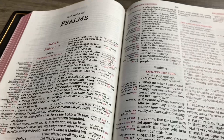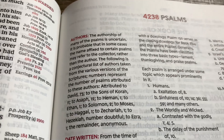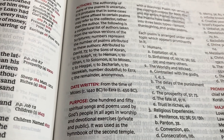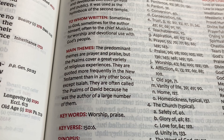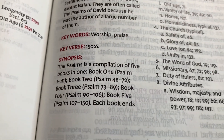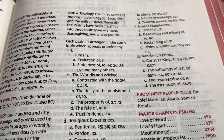Let's look at Psalms. Just the Psalm itself — you're going to have the authors of the book, date written, purpose, to whom written, main themes, key words, and key verse.